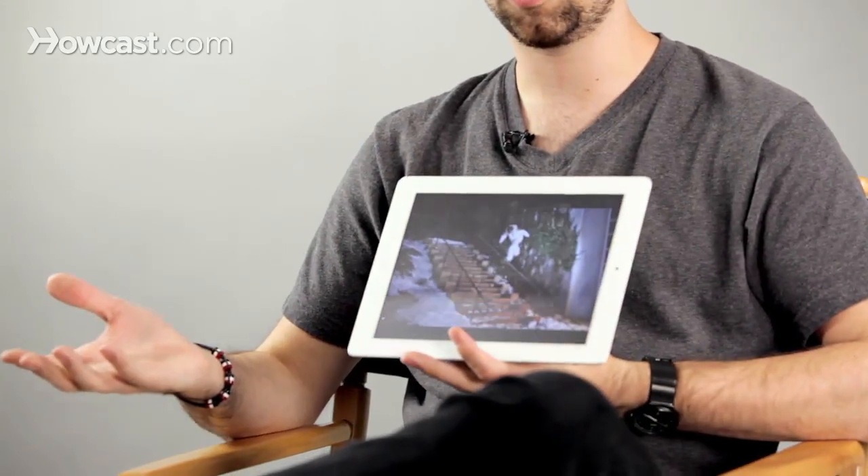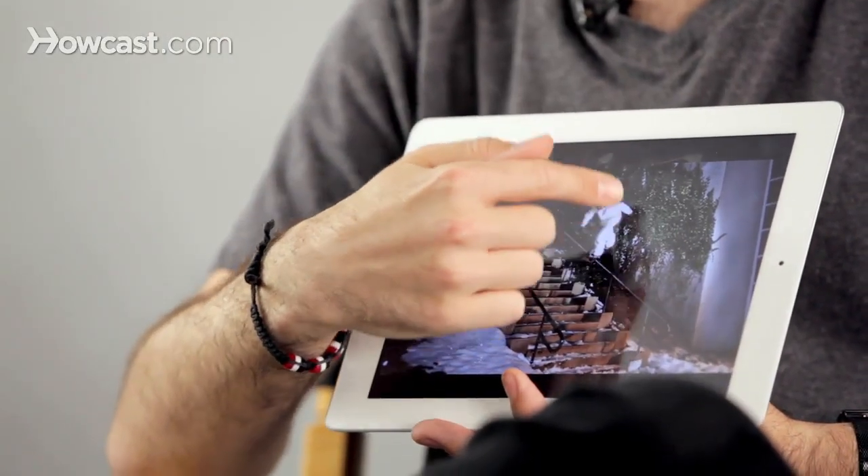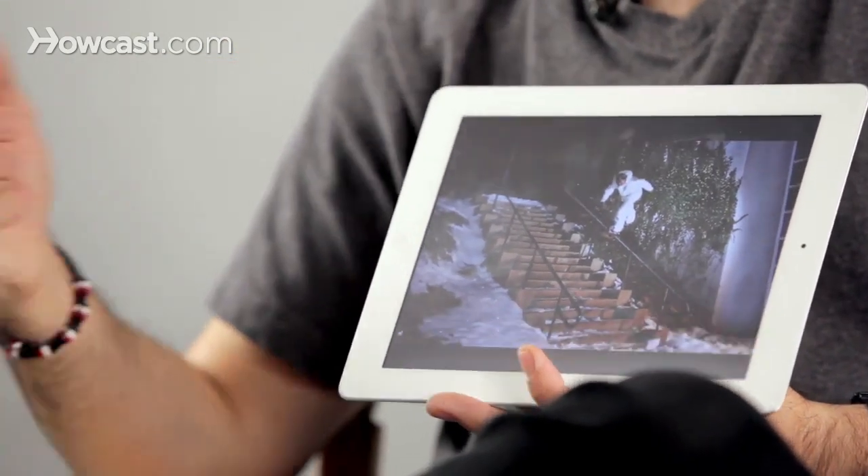This is a professional snowboarder, Tim Humphries, lip sliding a handrail. The way I shot this, because it was nighttime, it was fairly difficult to get a fast shutter speed. To compensate, I lit it with a bunch of different flashes. When the flashes popped, even though the shutter speed was maybe only a 200th of a second, it froze him for that split second. You can see there's a little bit of ghosting behind him, which is blur from the light, but it actually adds a pretty cool effect in this case.